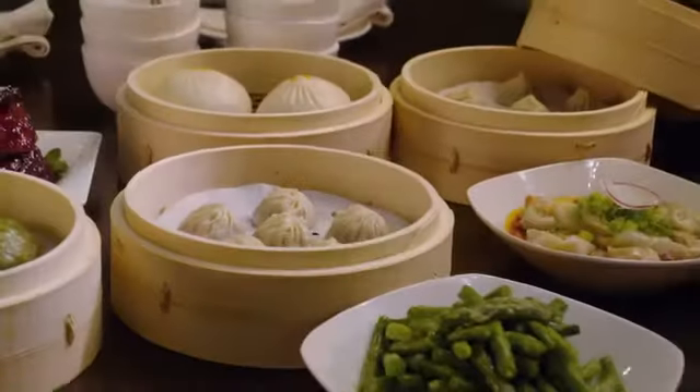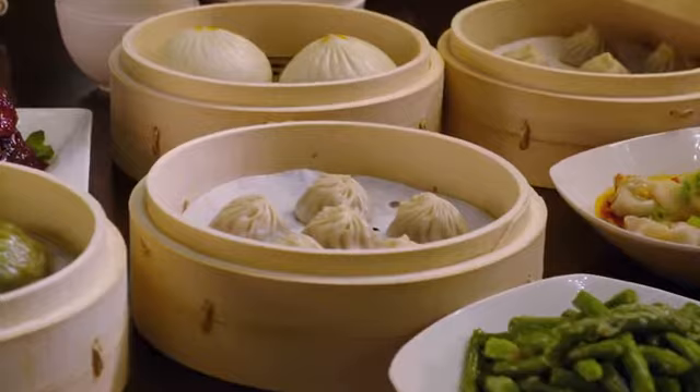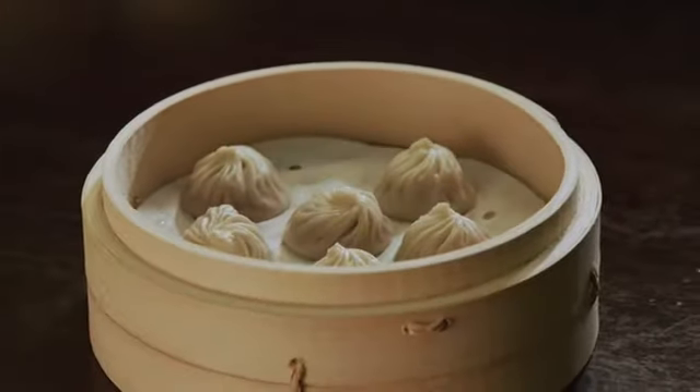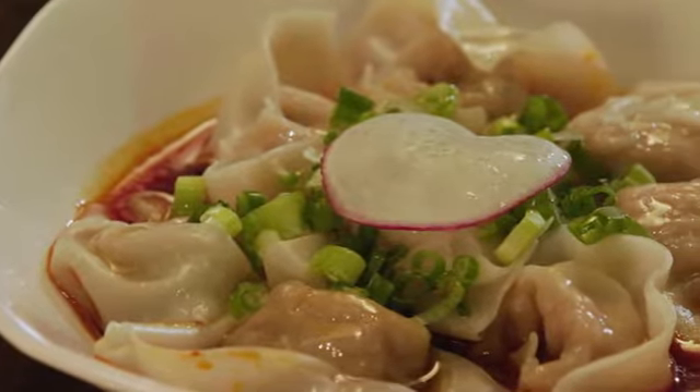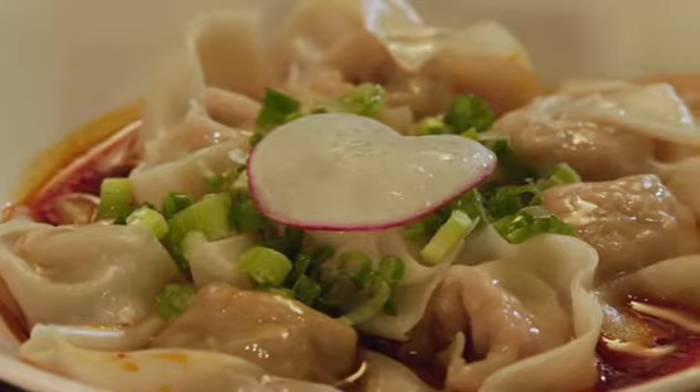My favorite dish is the xiaolong pao, and each dumpling is an art piece that bursts with flavor. My other favorite is probably the shrimp and kurobuta pork wontons in the spicy sauce — it's a house-made specialty sauce that people are really addicted to.